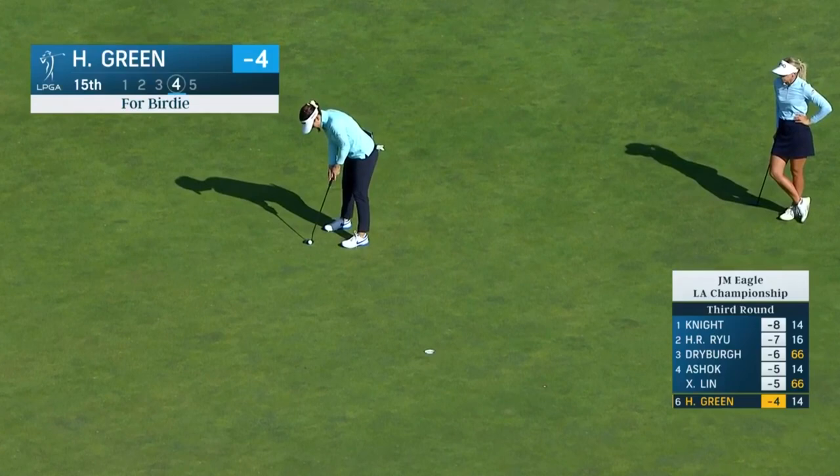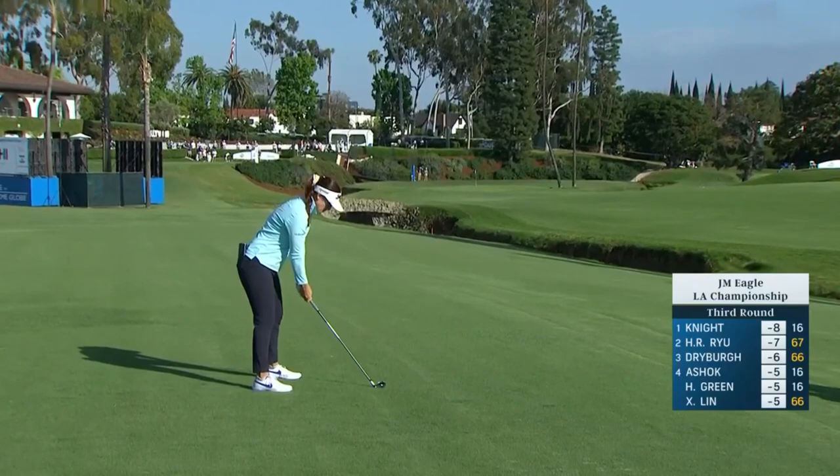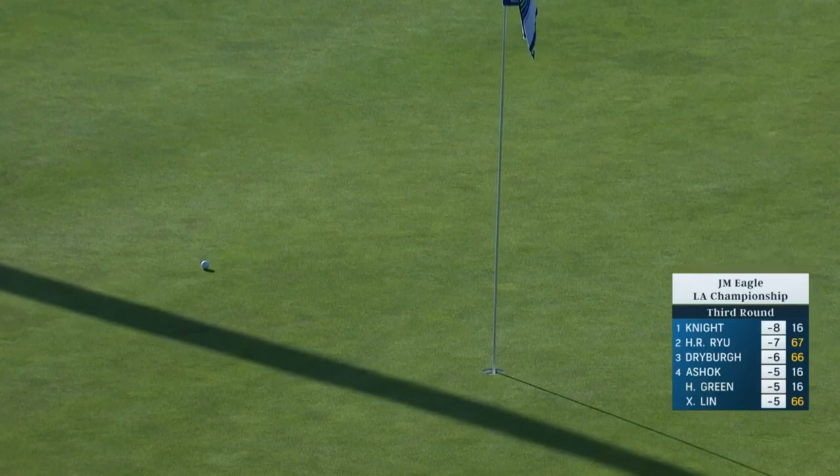Coming back off the slope to get it to five under par - yeah, that was a good stroke down the hill. Second for Hannah Green at the 17th - this is six under on the way for Hannah. It's going to land big hit at the front. She did very well - a good chance now for Hannah Green for a birdie.